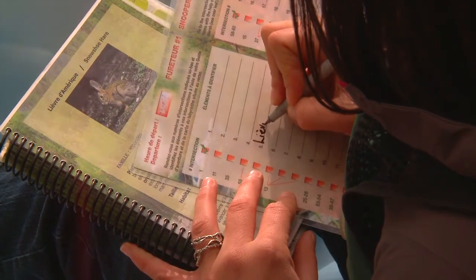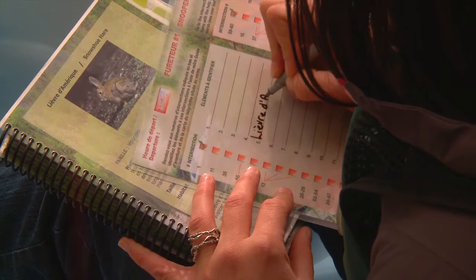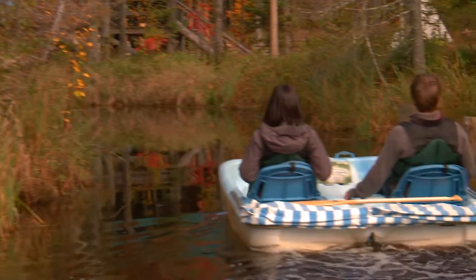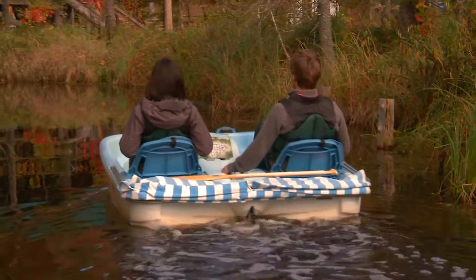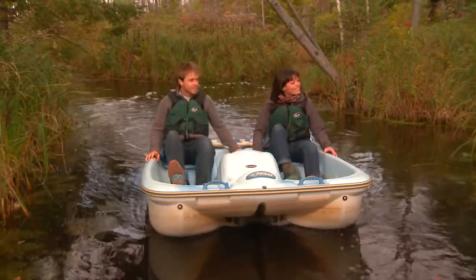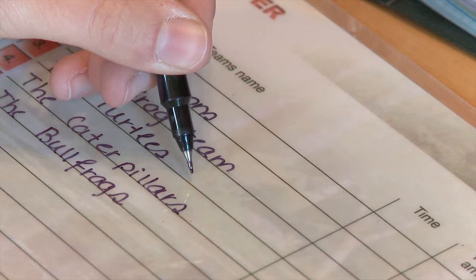As the Snooper is a competition, a system of points is used. One point is given to each team for every correct answer found, and the words must be spelled correctly too. As it is a race, points are also given considering the speed of your team. The first team to arrive at the dock gets 15 points, the second 14, the third 13 and so on. The 16th or more team does not receive any. It is also important to note that every call made to a staff member during the adventure results in a deduction of 1 point.